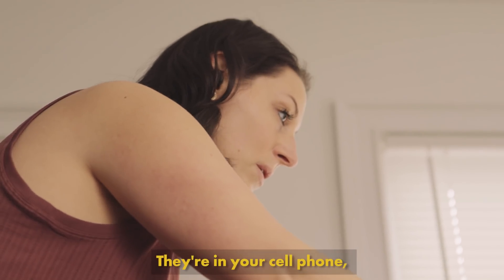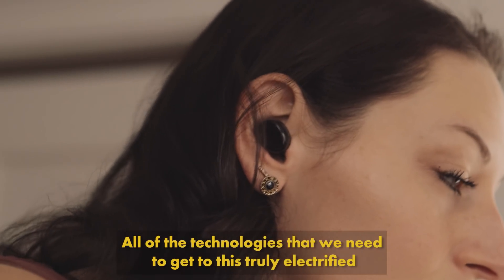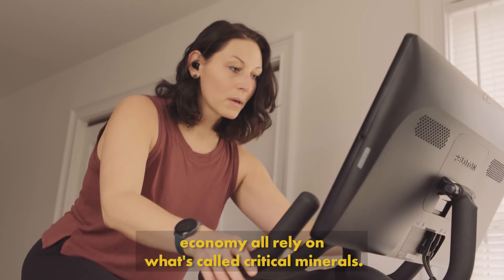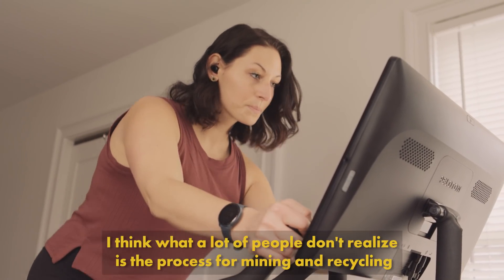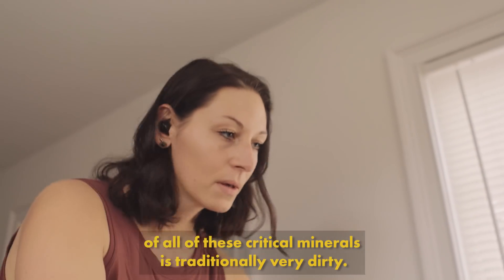Lithium mine batteries are everywhere. They're in your cell phone, your smartwatch, your headphones. All of the technologies that we need to get to this truly electrified economy all rely on what's called critical minerals. What a lot of people don't realize is the process for mining and recycling of all of these critical minerals is traditionally very dirty.